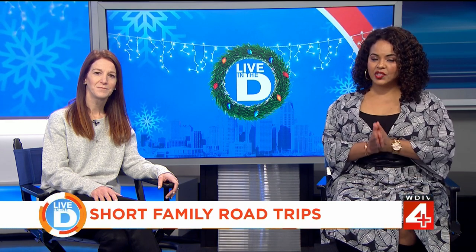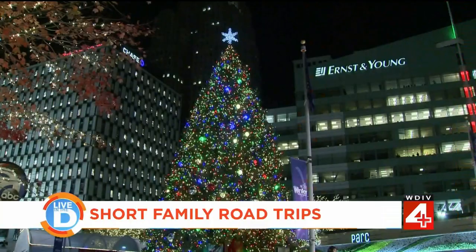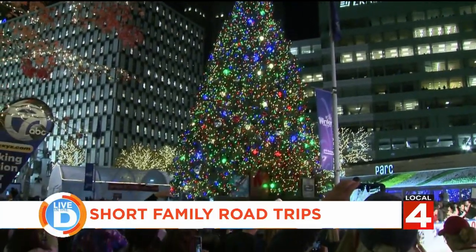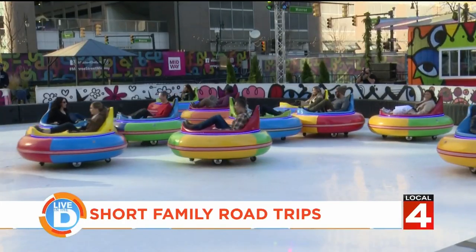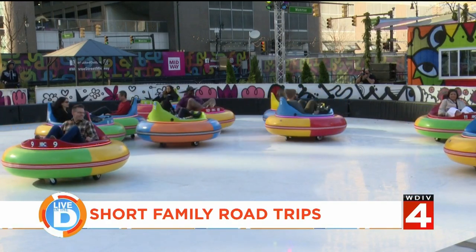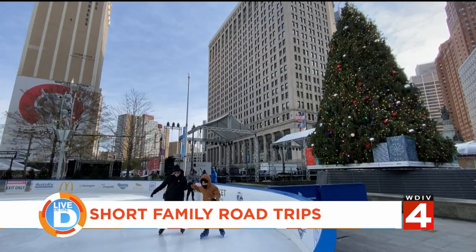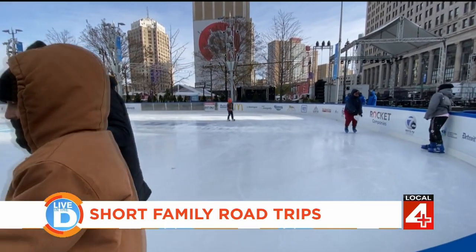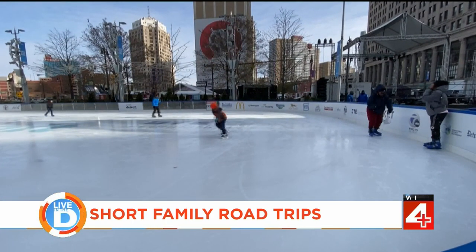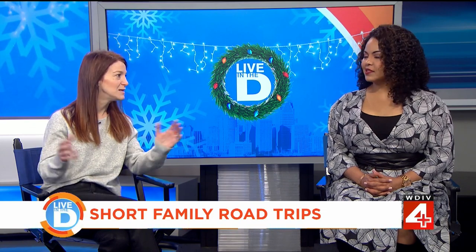Staycations can also be a lot of fun — right here in the D. Downtown Detroit during the holidays is spectacular. The tree is magnificent, you have ice skating on Campus Martius, and there's winter bumper cars in the Monroe Midway right next to Campus Martius — you can do it all in one parking spot. Cadillac Square is still activated, and Cadillac Lodge is great for a hot cocoa. It's our very own winter wonderland downtown.